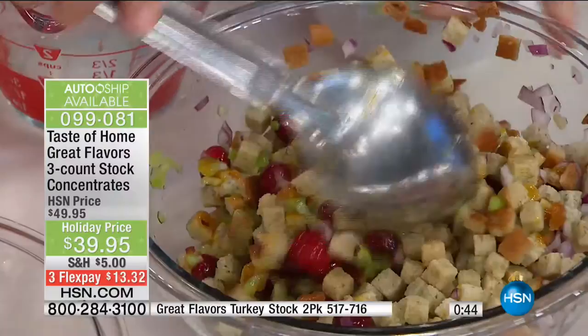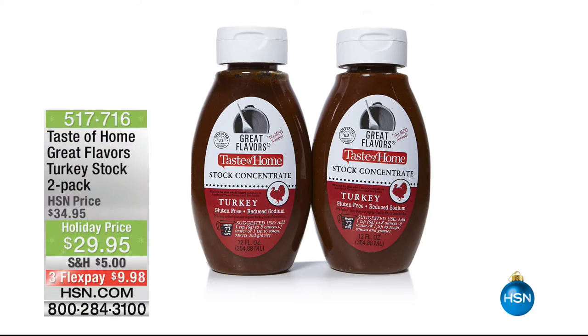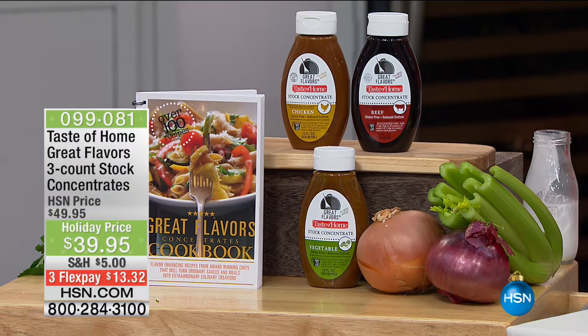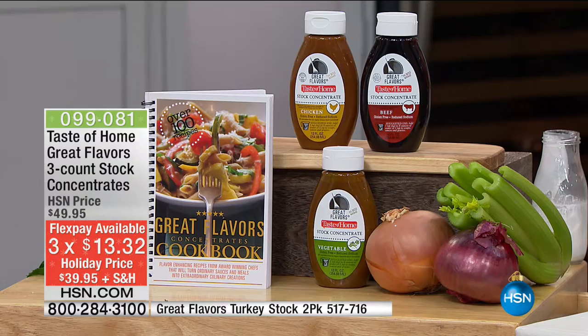For auto-ship every 90 days, we'll have that sent out to you. The best part about auto-ship is that you're in total control of it. This is also a turkey time of year — we have the turkey, a two-pack, available. Each of these makes 72 cups of beautiful flavor. Here's the chicken gravy — you made it, so you have to taste it. Three that you got in this main pack: a beef, a chicken, and of course a vegetable, plus that amazing cookbook with 100 recipes. $39.95, your flex pay of $13.32. Every time you reach for this in the cupboard, you'll be thanking yourself — you are armed with the finest stock in the business, and you don't have to refrigerate it.